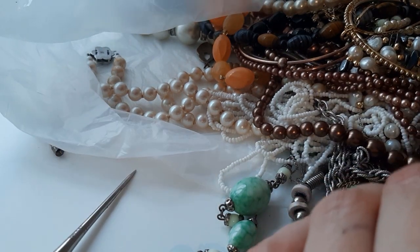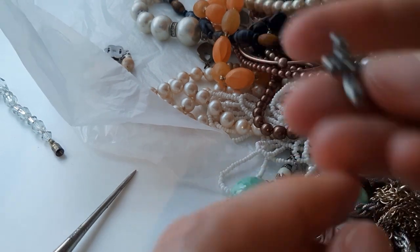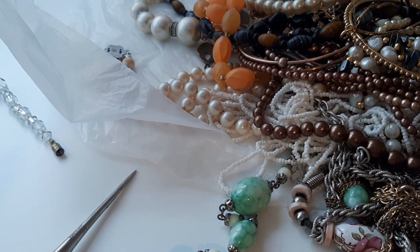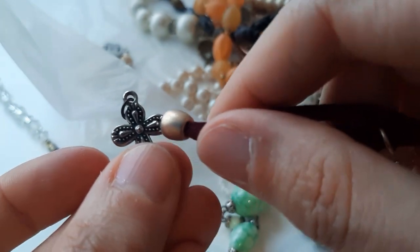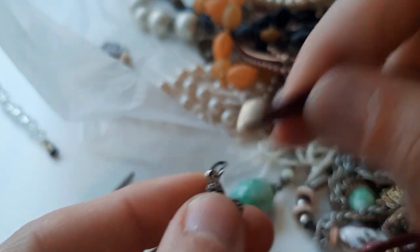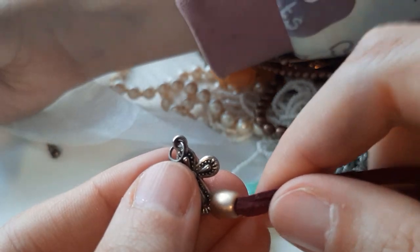What else can I find? A cross — it's magnetic. Well, this thing is magnetic but the cross itself — maybe just tiny — I don't know.